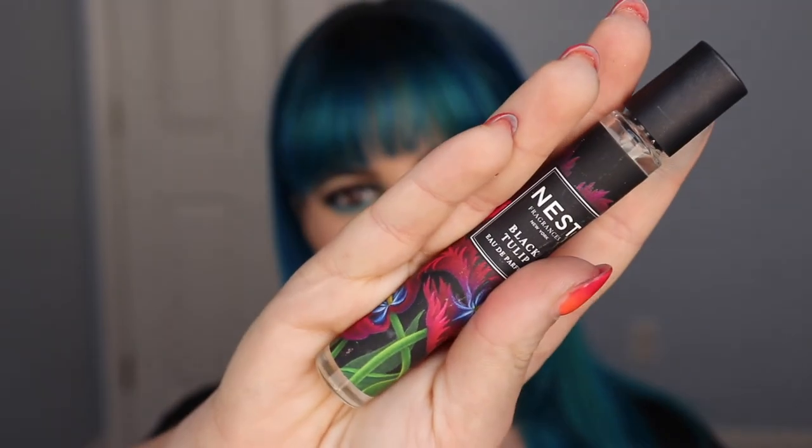Another thing I got is a scent — it's a rollerball I got from Sephora, and it's from Nest. It's called Black Tulip. I don't really know how to describe scents at all, but it's a very sweet, kind of floral scent in my opinion. I could be way off — this could be a musky men's scent, I don't know — but to me it's a very soft scent, and I like very sweet things so this was perfect for me. Especially now in the summer months, I just think it's perfect for the season.